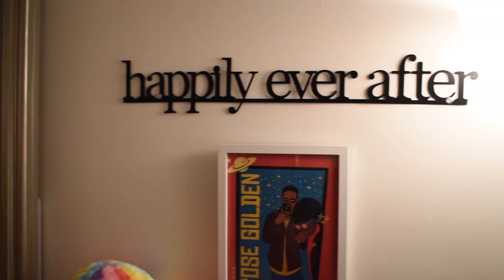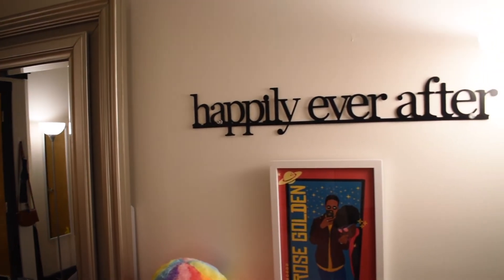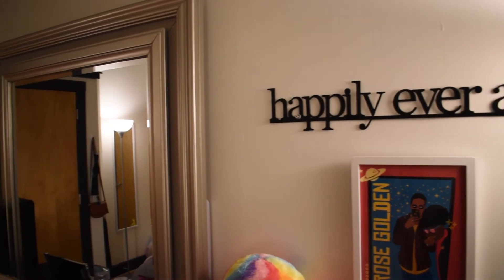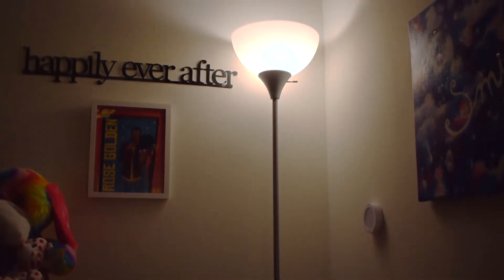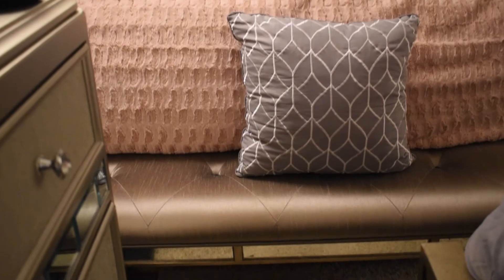Over on the wall where my dresser is, I have this 'Happily Ever After' sign that I got from Roses. It's one of the best purchases I've ever made from there — I've had this sign for about five years now and I think it's so cute. In this corner I also have another one of those tall lamps from Walmart.